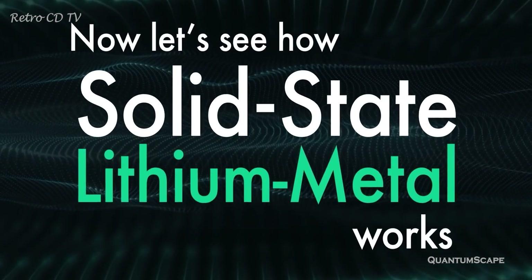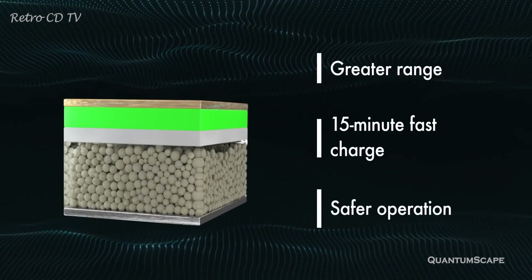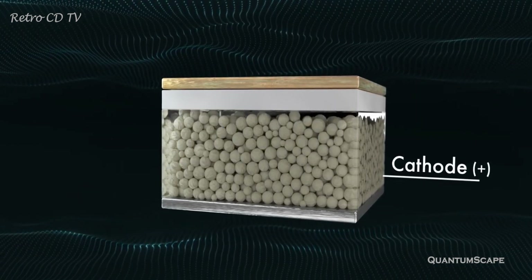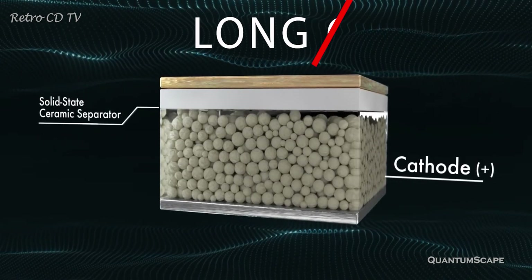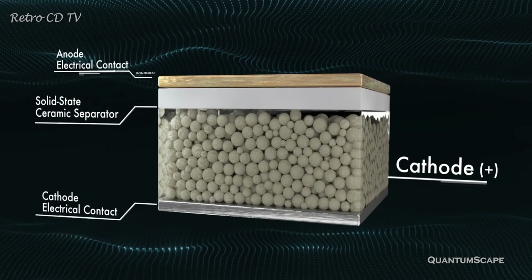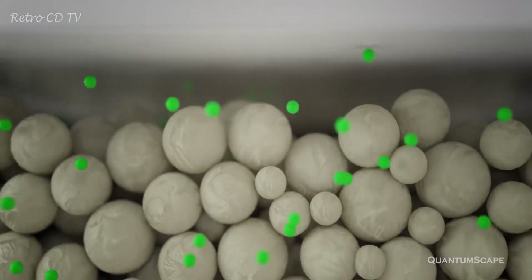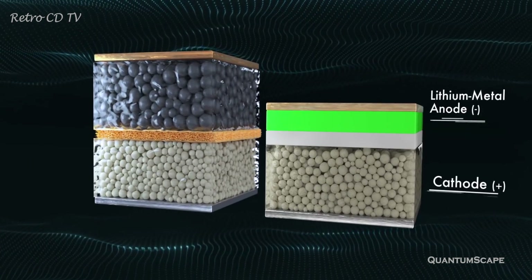Recently, QuantumScape's co-founder and CEO Jagdeep Singh publicly revealed the test results for the company's solid-state battery. Singh says the battery solved all the core challenges that have plagued solid-state batteries in the past, such as incredibly short lifetimes and slow charging rates. According to QuantumScape's data, its cell can charge to 80 percent capacity in just 15 minutes. It retains more than 80 percent of its capacity after 800 charging cycles. It's non-combustible, and it has a volumetric energy density of more than 1,000 Wh per litre at the cell level, which is nearly double the energy density of top commercial lithium-ion cells. Its cathode is made of nickel-manganese cobalt oxide, a common chemistry in EV batteries today, and its anode is made of pure lithium metal.